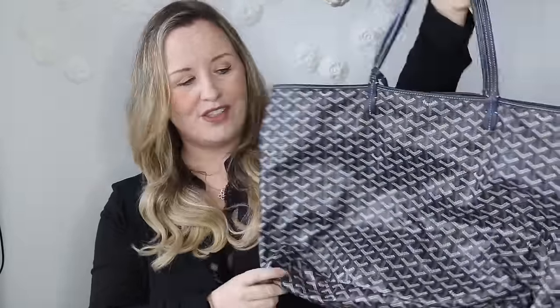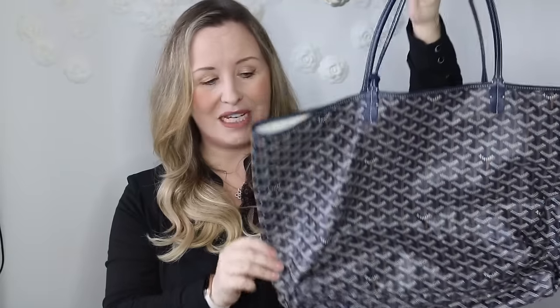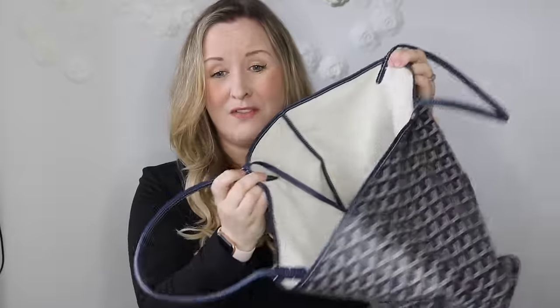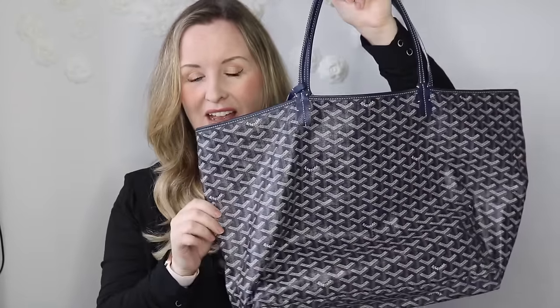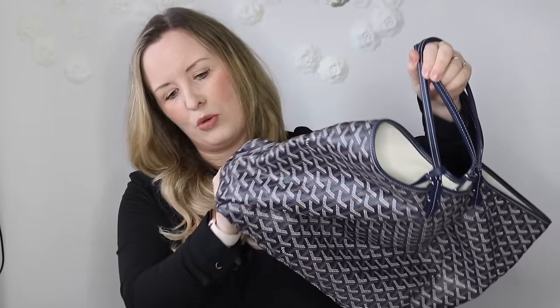This is my Goyard St Louis tote and it's probably my most used bag at the moment. It actually feels like - why on earth would you pay so much money for it - but I do love the look of it when it's filled and when I'm carrying it. I love the navy blue again obviously. I'm starting to get a few marks on the interior because I use it absolutely loads - for taking things to the post office, children's parties, all the things I use my Neverfull for. It's borderline cracking at the bottom now but I'm not going to sell it because I use it so much.